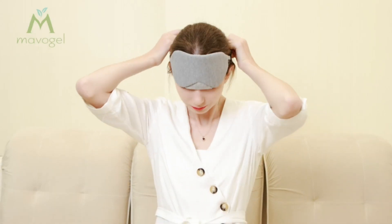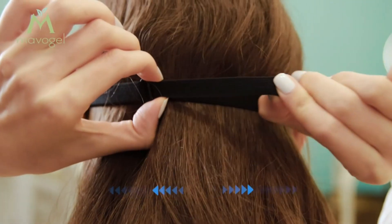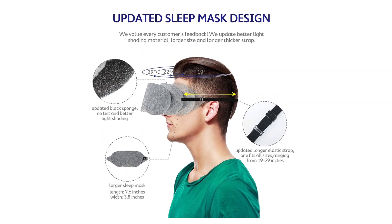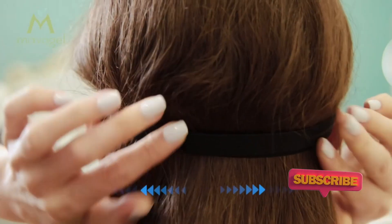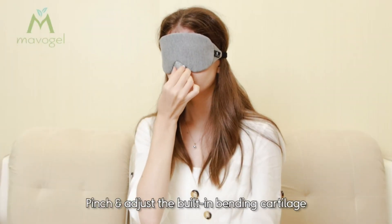This sleep mask uses a patented bending cartilage design — adjustable and durable — effectively blocking lights coming from the nose area. You can get sound sleep or nap everywhere. The soft cotton triangle wing design on this sleep mask can stop the mask from moving and distracts your eyes and head from pressure, helping you wake up relaxed and refreshed.